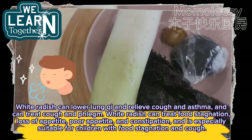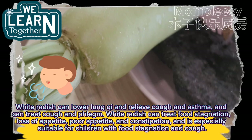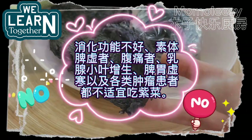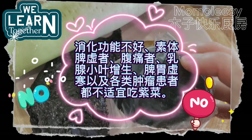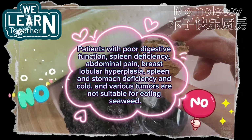White radish can treat food stagnation, loss of appetite, poor appetite, and constipation, and is especially suitable for children with food stagnation and cough. Note that patients with poor digestive function, spleen deficiency, abdominal pain, breast lobular hyperplasia, spleen and stomach deficiency and cold, and various tumors are not suitable for eating seaweed.